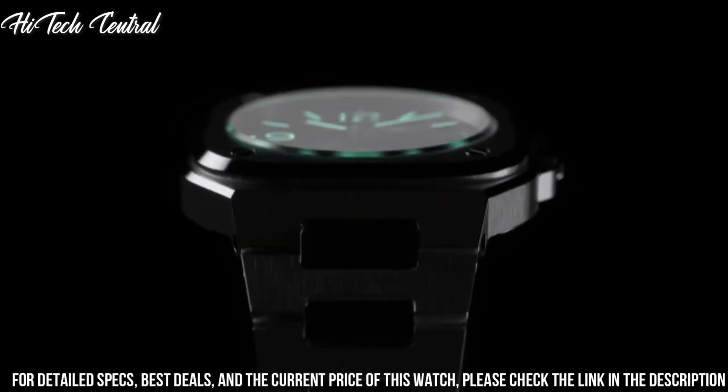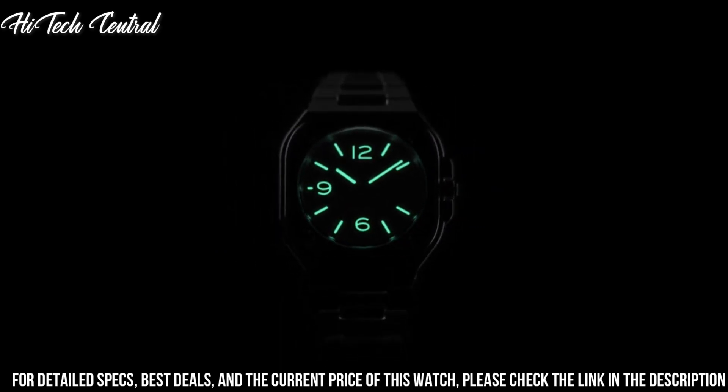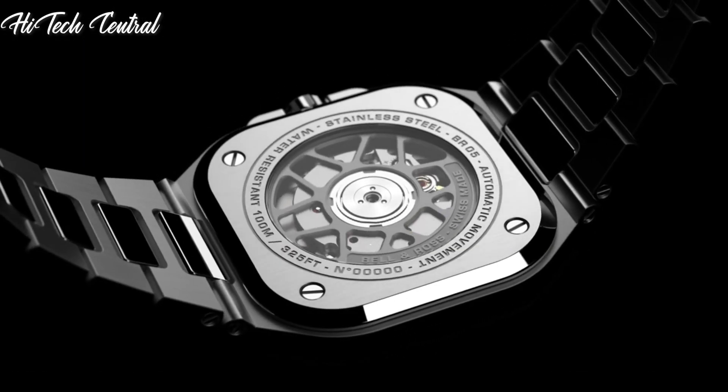Butterfly clasp. Water resistant at 100m, 330 feet. Functions: date, hour, minute, second. Luxury watch style.